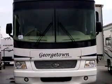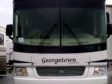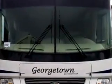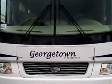Hello, this is Andy Johnson at Bullion RV in Duluth, Minnesota. Today I would like to take a little bit of time and show you our 2008 Georgetown 373. Let's walk around the outside.